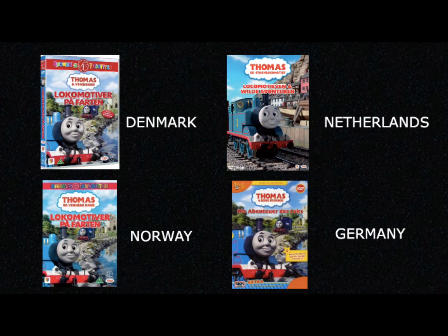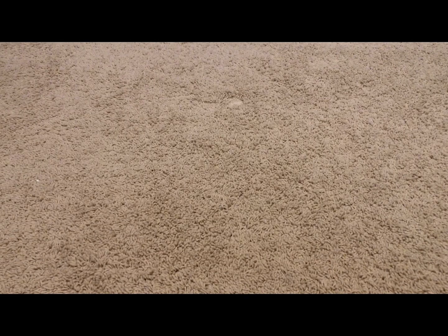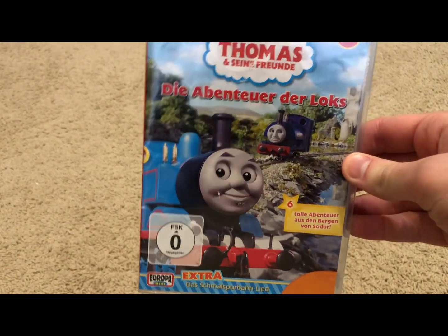Engines and Escapades was released in other countries as well. Now that we've got the history part done, we will jump into my copy of Engines and Escapades. So far I just have the one from Germany.